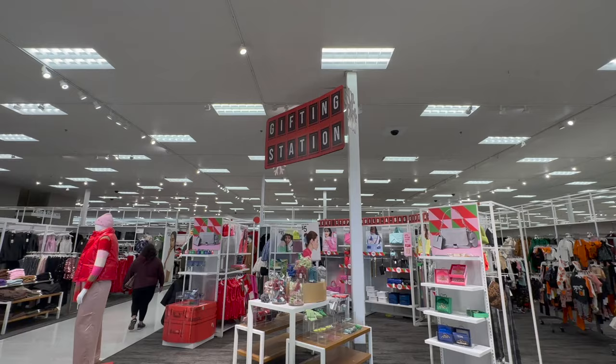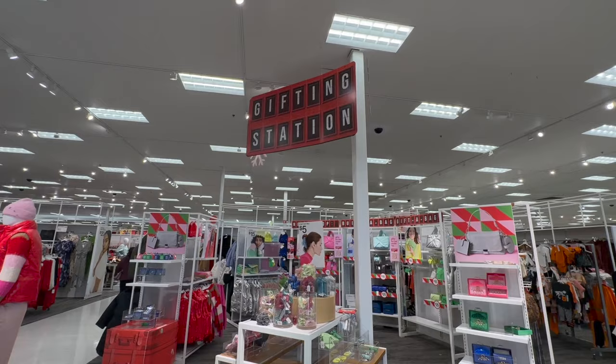Hi friends, good morning. I dropped the kids off at school. I am heading to Target. I think they have some new Christmas decor. I don't think the Wonder Shop is fully set up, but I think they have some Christmas decor. So we're just going to pop in. We're going to try our luck and see what we find here at Target for holiday 2023. Let's go shop.